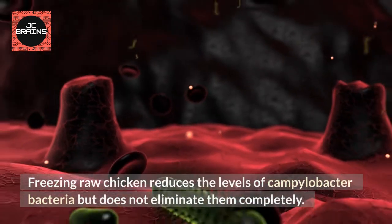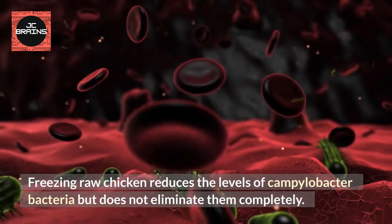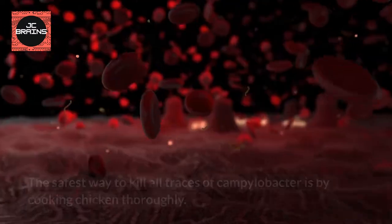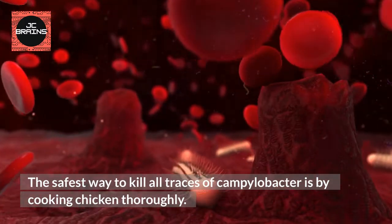Freezing raw chicken reduces the levels of Campylobacter bacteria but does not eliminate them completely. The safest way to kill all traces of Campylobacter is by cooking chicken thoroughly.